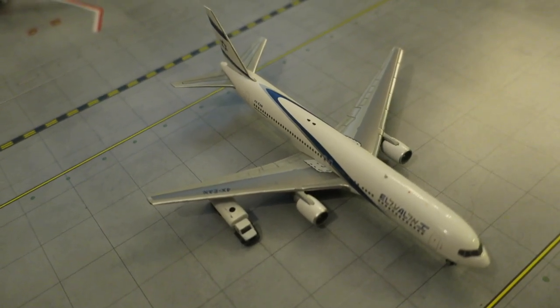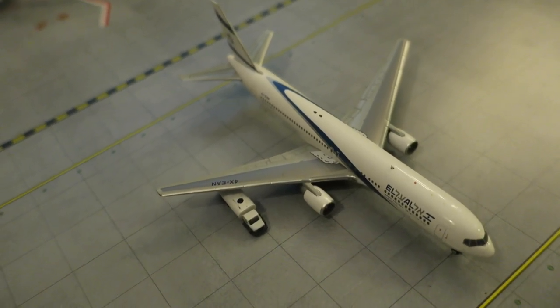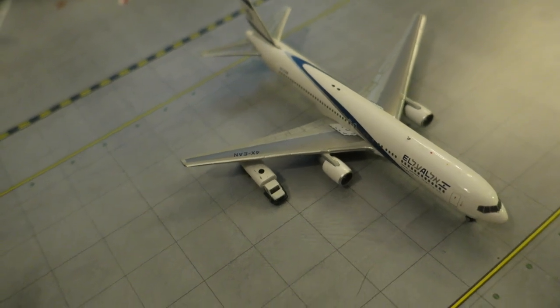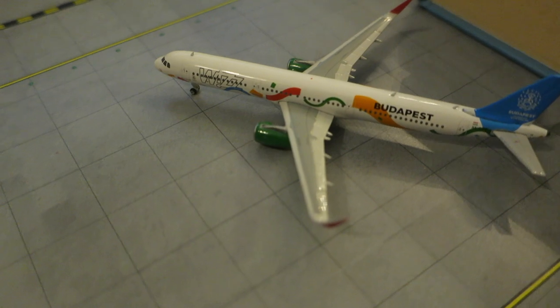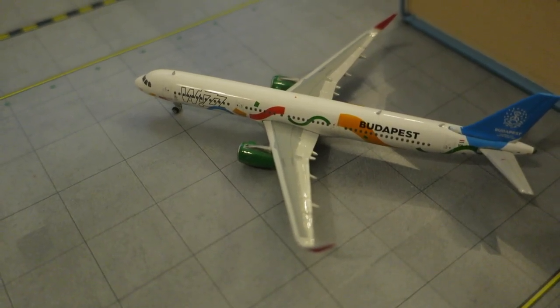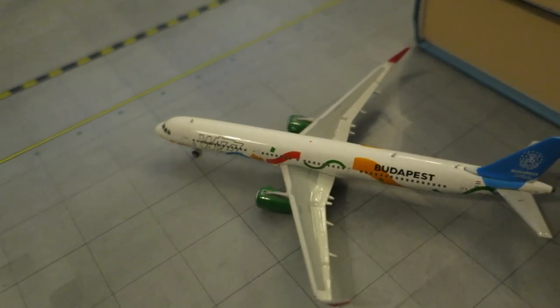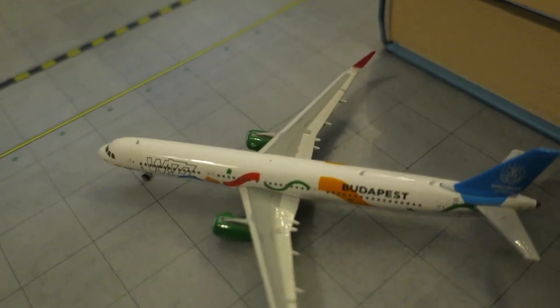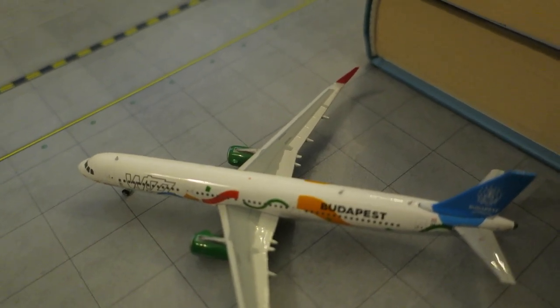Right here we have an El Al parked on a remote stand, just waiting for its late evening departure today arriving from Tel Aviv and departing back to Tel Aviv. And here's an interesting one — a Wizz Air Airbus A321, a European airline, in a Budapest Olympic special delivery livery. It arrived from Cork for storage and maintenance and will depart back to Cork; it's just a stop on its way to Budapest.